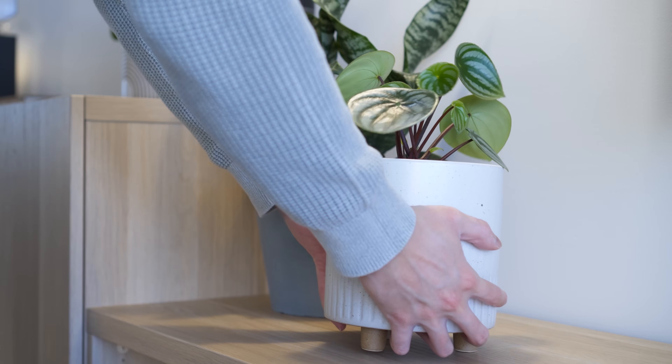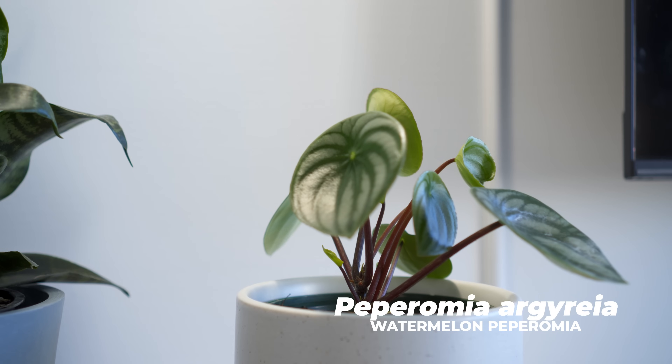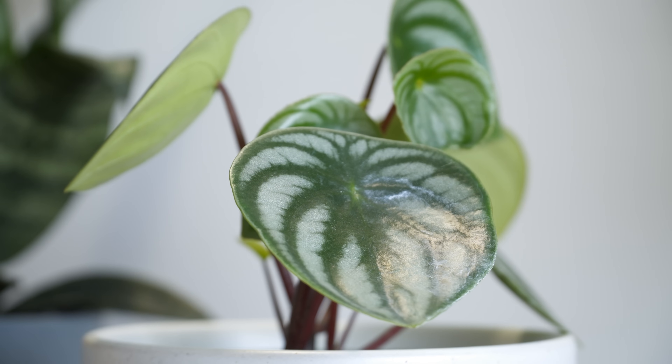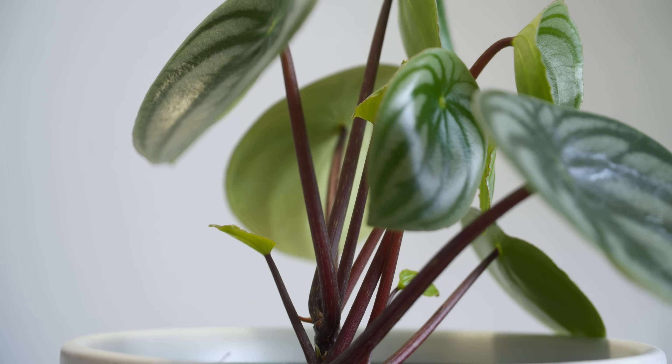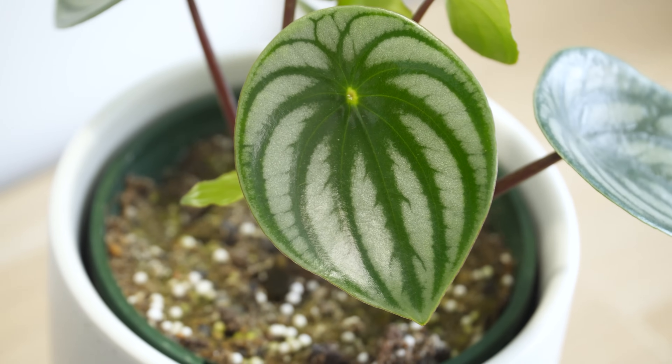On the other side of the entertainment unit is another variation of the same family, the watermelon peperomia. It has a beautiful mix of green and silver stripes with red stems underneath. I placed it under a sconce lamp which helps the silver variegation to sparkle.